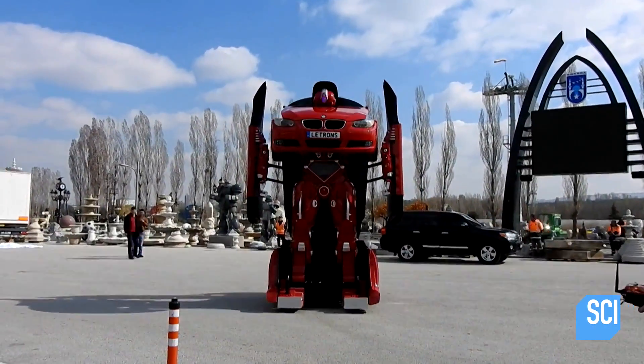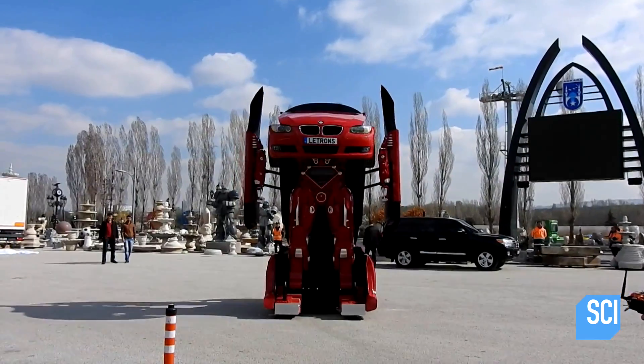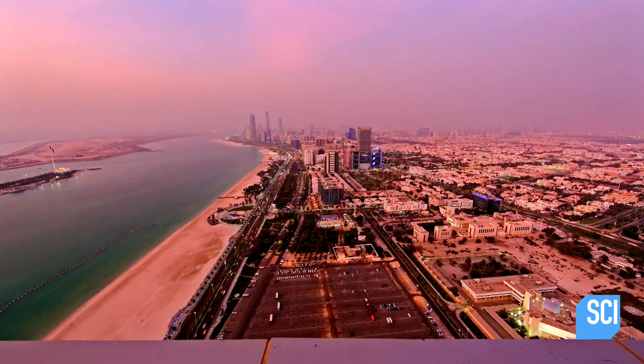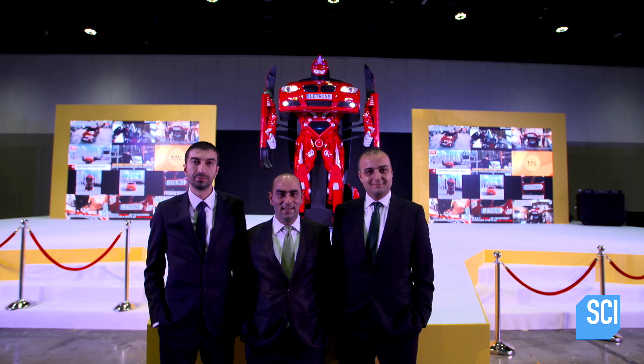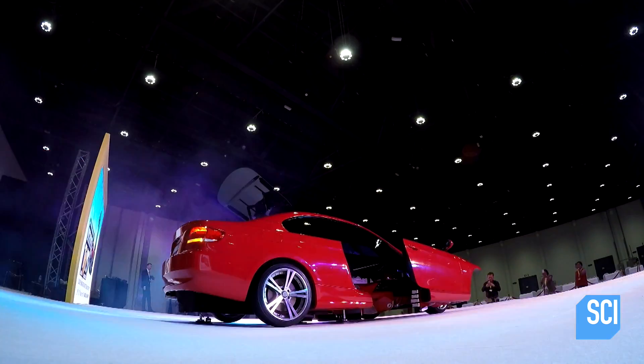Turgut Elphegat: Behold, mortals, Antumon! This is amazing! I need this car in my life. We're in Abu Dhabi, Realm of Antumon, to ask one of its creators, Turgut Elphegat, what prompted him to build a real-life Transformer.